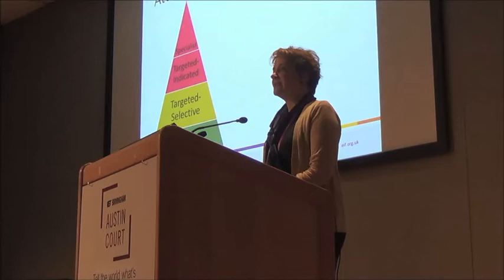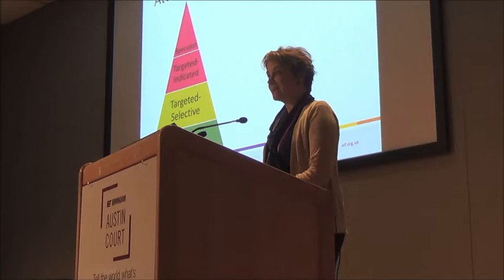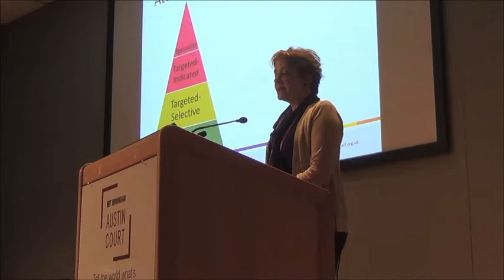Going back to the pyramid that Leanne first introduced, we have our continuum of services starting at the bottom at the universal level and going up to the specialist. As she said, we don't talk about specialist programs in this review — we're going to save that for other ones.